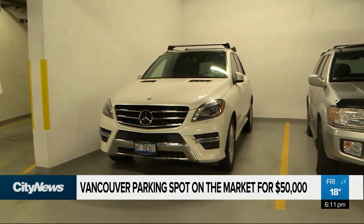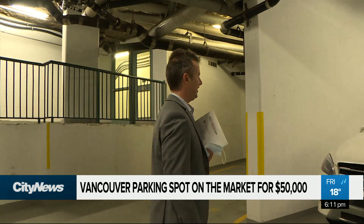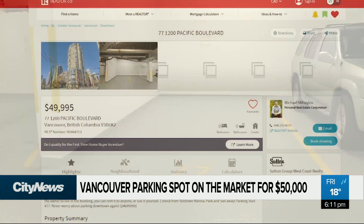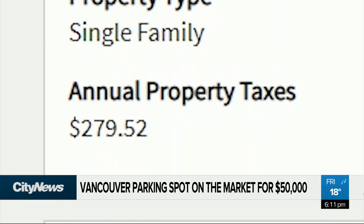It's 11 feet wide and 20 feet deep. Stall 77 at 1200 Pacific Boulevard is a freehold strata parking spot a block away from the Yaletown Marina. It has its own title, assessment, property ID, and property taxes — that's $279.52 per year. At only $50,000, it's treated like an apartment. You can rent it to anybody you want for profit, or use it for yourself when you come downtown shopping.